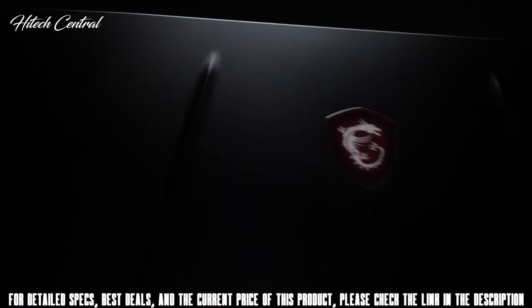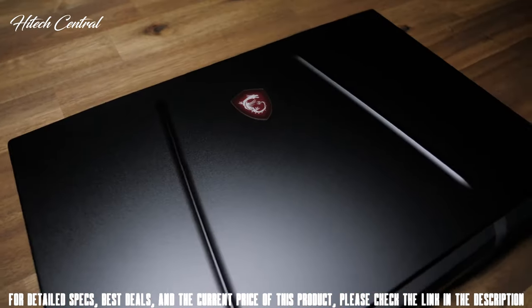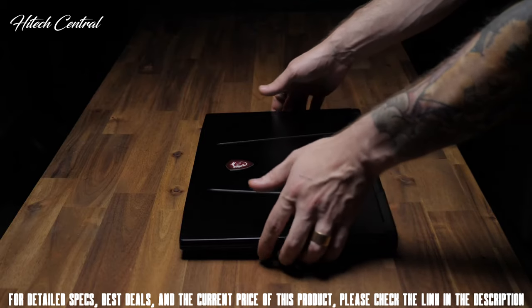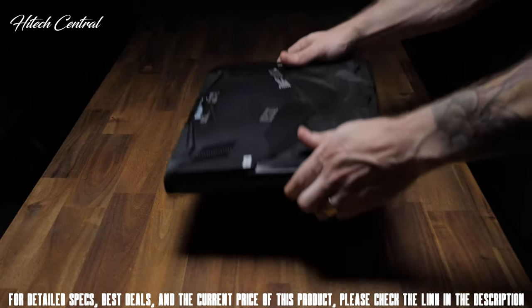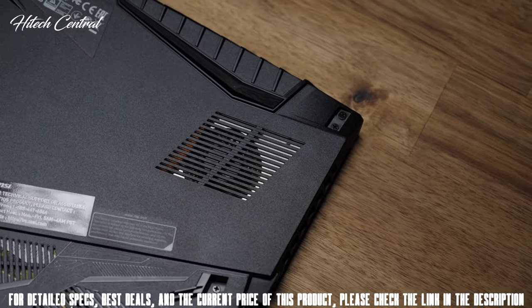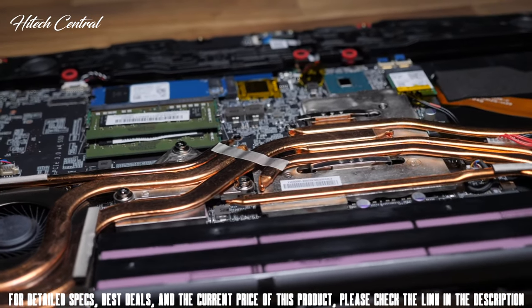Starting with the design, it's got MSI pedigree written all over it, from the modern aesthetic design of the aluminum black lid and backlit MSI Dragon Shield, to the well-thought-out and generous helping of intake and exhaust vents that work hand-in-hand with MSI's Cooler Boost 5, which independently cools both the CPU and GPU via seven beautiful copper heat pipes.